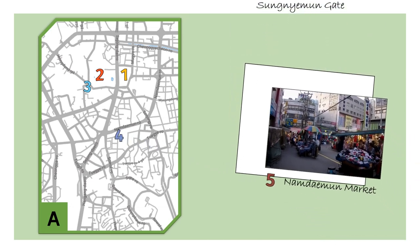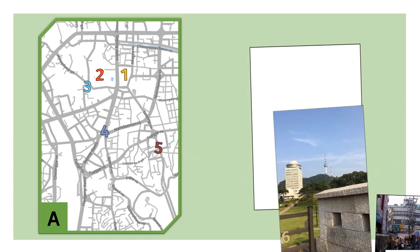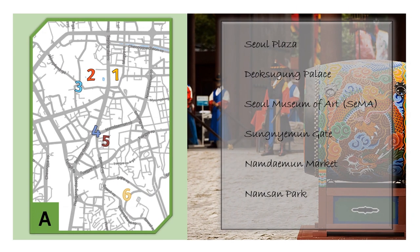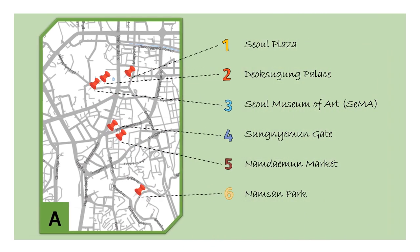Next to the gate, we have Namdaemun Market, with a vast offer of clothes, goods and food. And last but not least, we have Namsan Park, with one of the best views of the Namsan Tower. Here is the list of the places, and of course, the map and the location of these places.